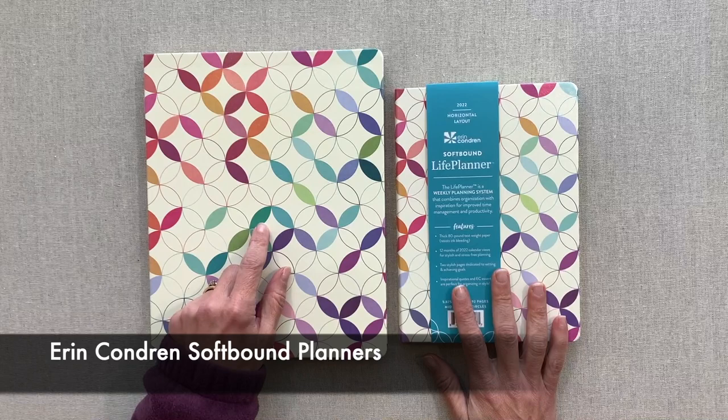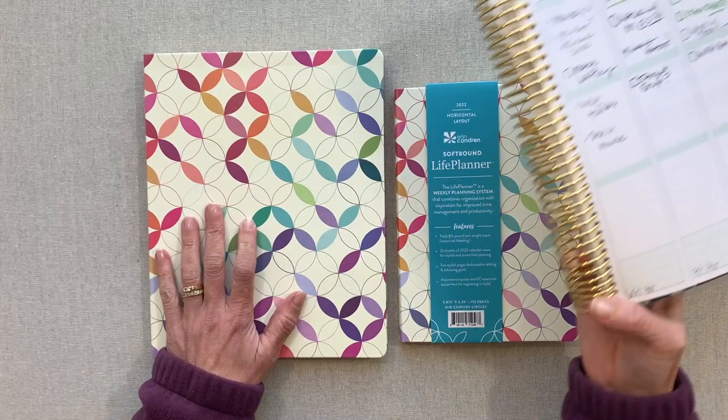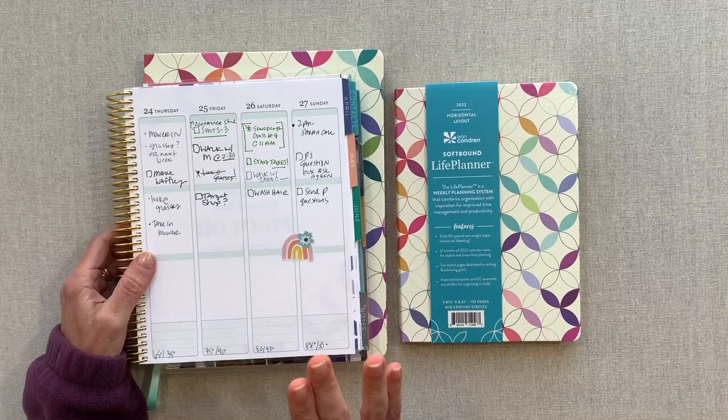Today's video is going to be about Erin Condren's softbound planners. I have the vertical in the larger size and I have the horizontal in the A5 size. So that's what we're going to look at today and kind of compare the vertical softbound with my vertical 7x9 coiled life planner.